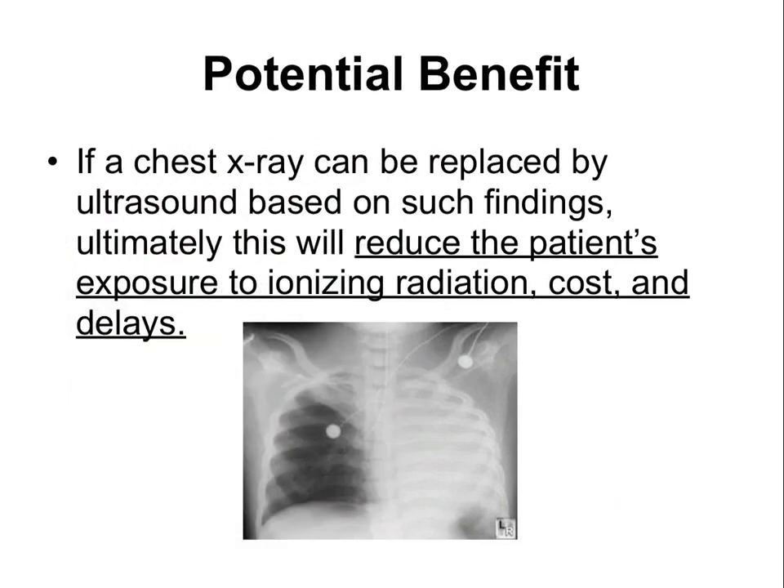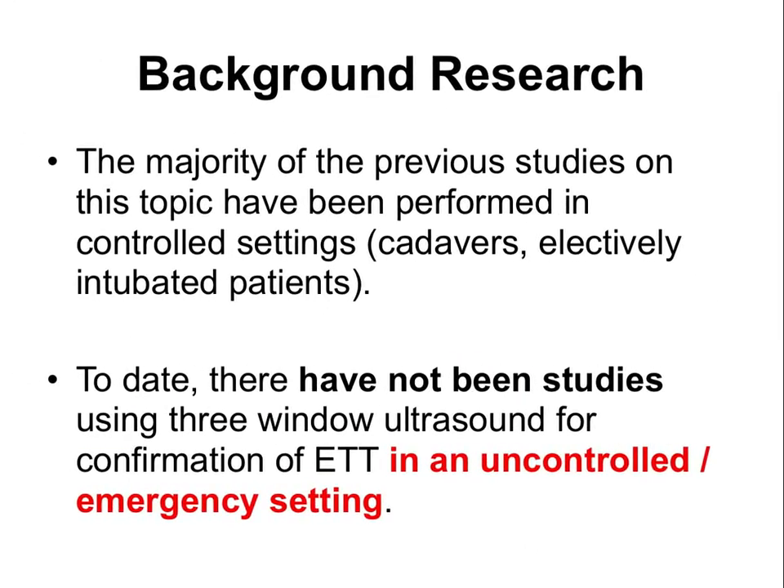The benefits of this study include decreased ionizing radiation, cost, and time. The background comes from the fact that the majority of prior studies on this topic have been performed in settings not relevant to the intensive care unit or critically ill patients in the emergency room. To date, there have been no studies in these settings, which is why we are seeking to answer this question.